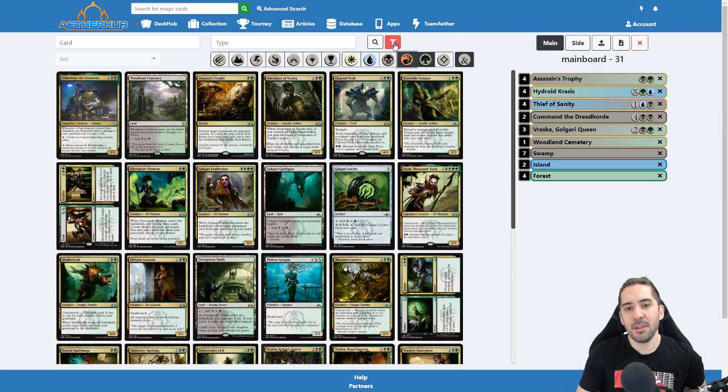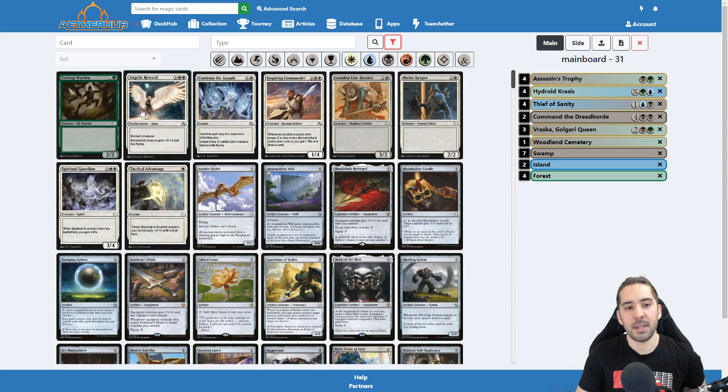You can reset the filter here and it will go back to defaults. I think I want to make an ordering function. Right now it orders by set, then by color, and then by name alphabetically — that's how it works.